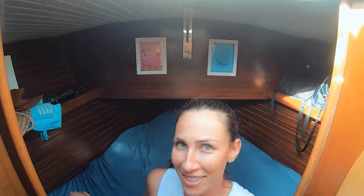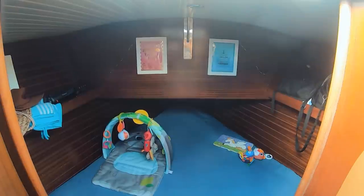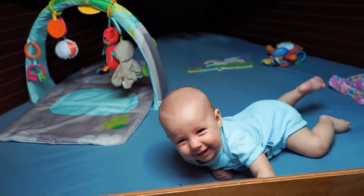Does anybody else hate making the bed on the v-berth with non-v sheets? Like regular sheets — they are always messy and they don't fit perfectly. It annoys me.